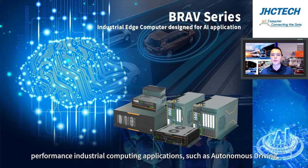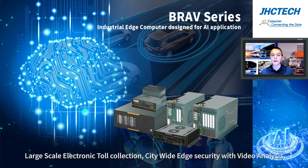specifically for high-performance industrial computing applications such as autonomous driving, large-scale electronic tool collection, and city-wide edge security with video analysis,